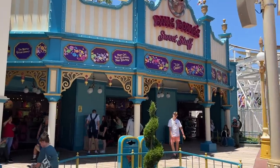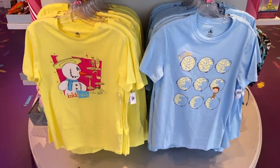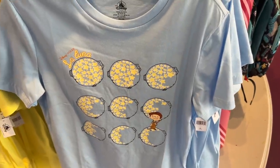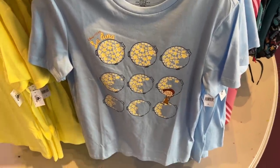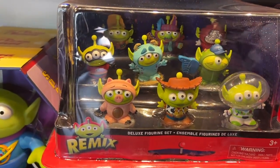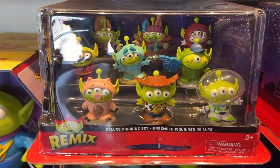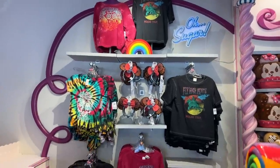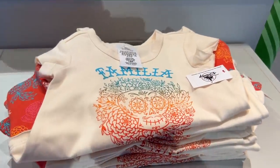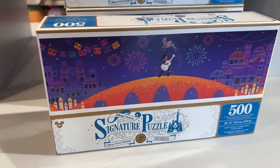Our next store and the most likely to have some new merchandise is probably Bing Bong's Sweet Stuff. Here we have shirts for some Pixar shorts — one for Knickknack, which they actually had in Knickknack's store, and one for La Luna Starcatcher, which I didn't see there. These shirts are, once again, priceless. Check out the little Toy Story Alien figurine set — nine different Alien figurines, a deluxe figurine set. Over here we have some Coco merch, kind of like we saw at Pioneer Mercantile, but different items and different shirts available here. They even have a Coco puzzle, 500 piece.